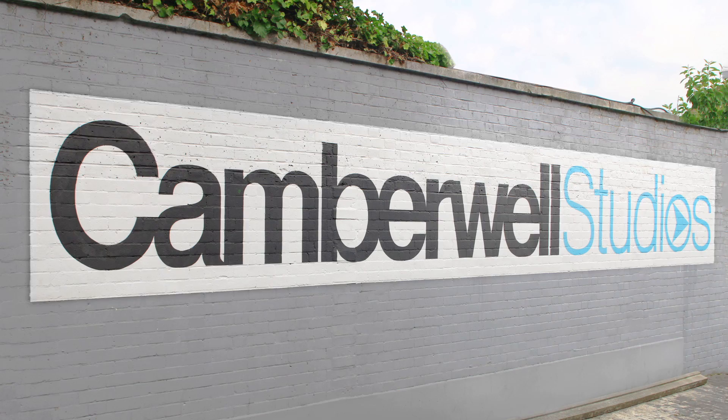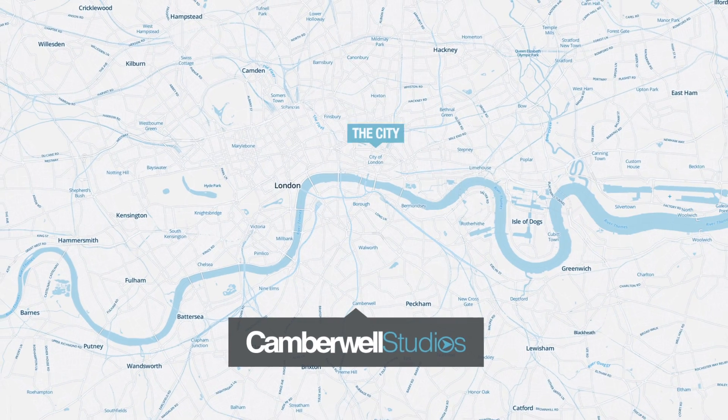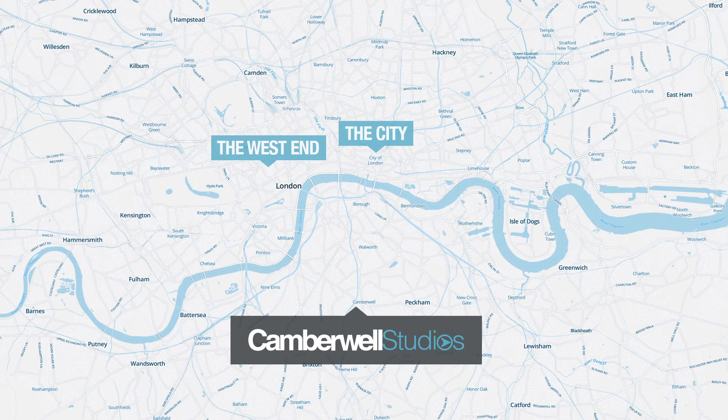Welcome to Camberwell Studios in glorious South London — 20 minutes from the city and 20 minutes from the West End.